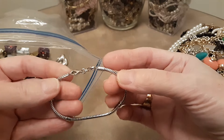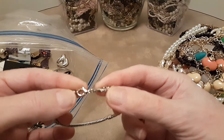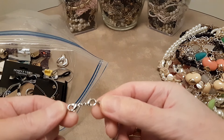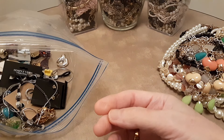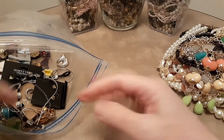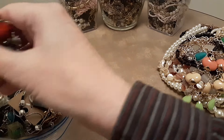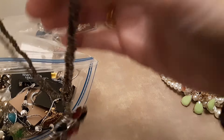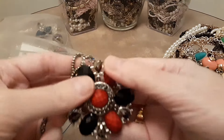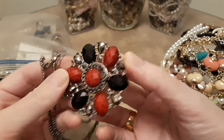Here's an extender for a necklace, I believe, because it's got a double lobster claw on it — or it could be a bracelet extender. There's a lot of little stuff in here too. Here's a pretty necklace with glass seed beads and a medallion on it.